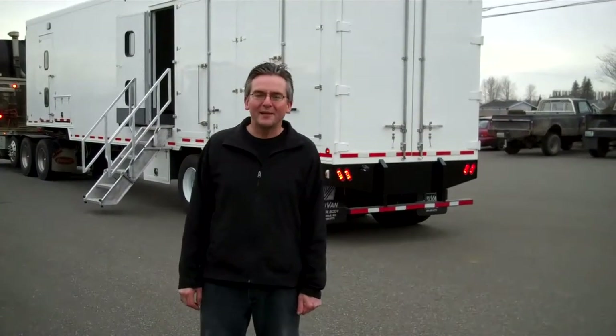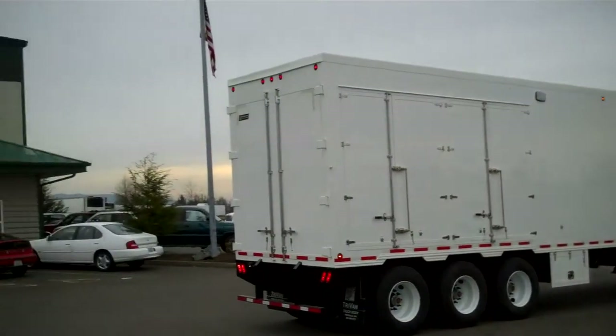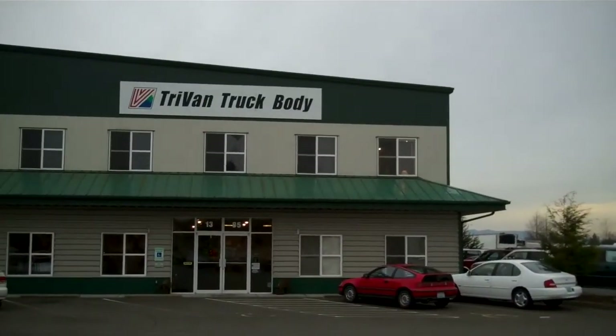I'm Kacen Vandriel and this is Tri-Van Truck Body in Ferndale, Washington. We're standing in front of an oil field trailer that we've recently completed for a customer of ours in Everett, Washington. We are, by the way, a custom truck body and trailer manufacturer located here in Ferndale, Washington.